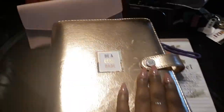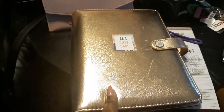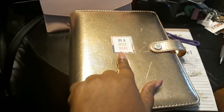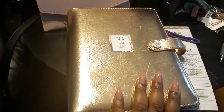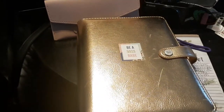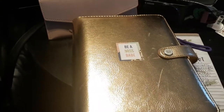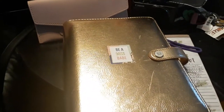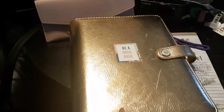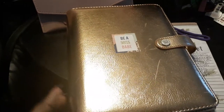This is the Agenda 52 planner that I got. I've had it for about a month, and I just put a sticker on the outside that says 'Be a Boss Babe.' I feel like being a YouTuber and being my son's mom — I'm the bossy mom type — and also getting my website out, I cannot wait to reveal my website to you guys. I'm so happy and ready to do that.